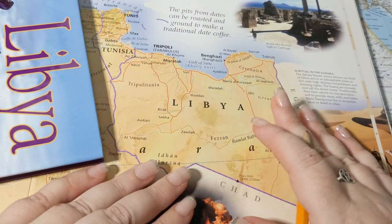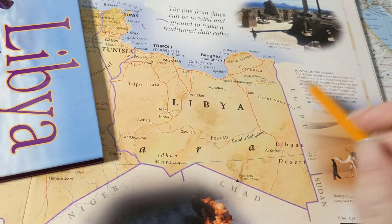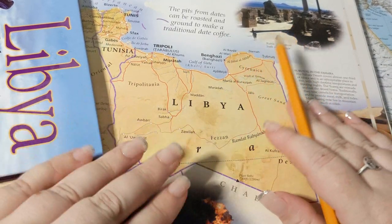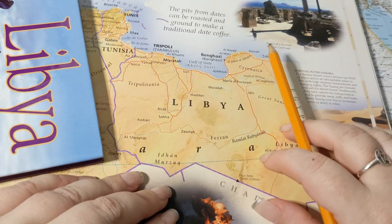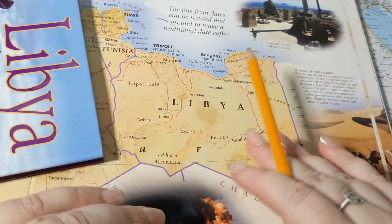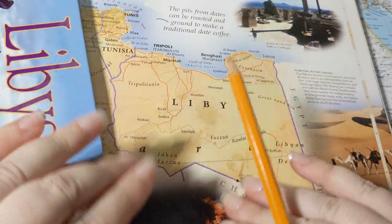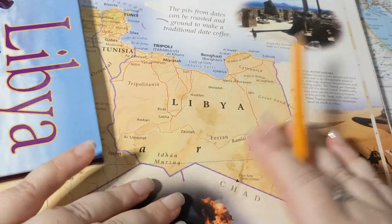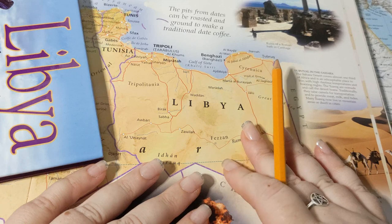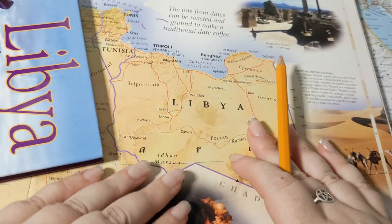But Gaddafi also committed some horrific human rights abuses, and he had a knack for starting wars — a border war with Chad, a border war with Sudan, a border war with Egypt. He helped fund rebel groups throughout Africa, most famously in Uganda with Idi Amin. He wanted an Arab-dominated society in the region, was very aggressively anti-Israeli, and would fund pretty much any Islamic terrorist group that asked for help.